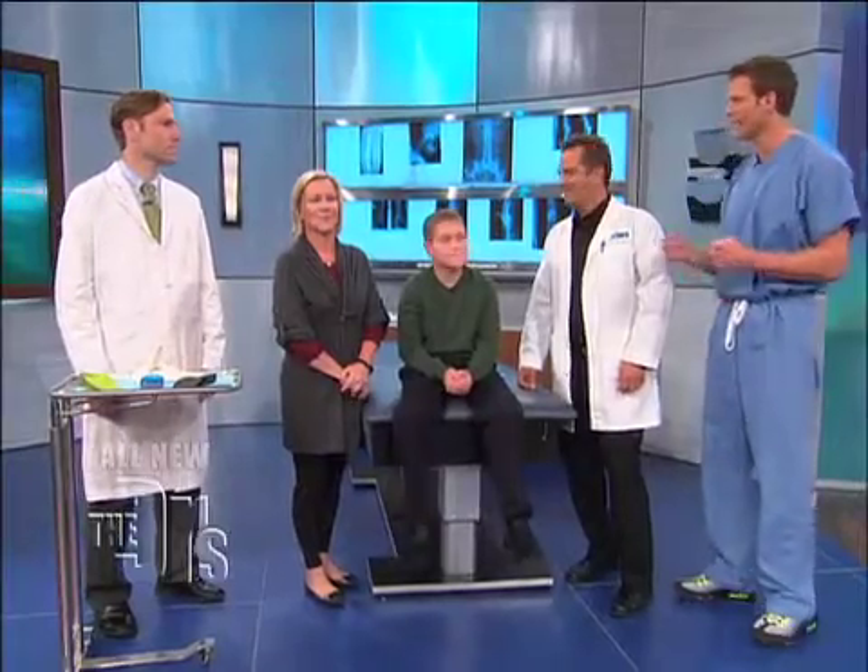Welcome Spencer, his mom Janine, and Dr. Alex Arcader, orthopedic surgeon at the Children's Hospital Los Angeles. Good to have everyone here. How you doing, Spencer? Good.